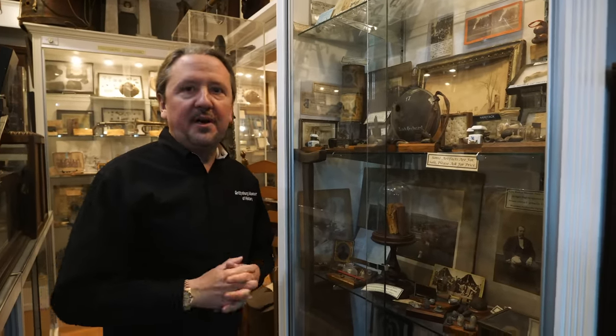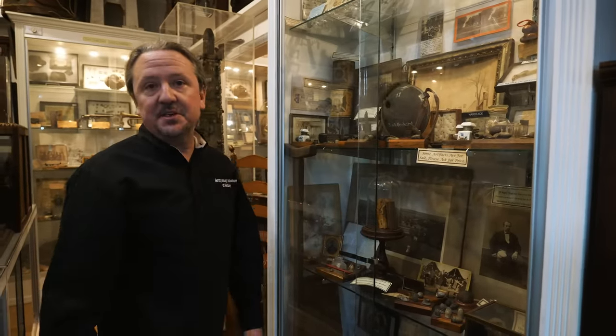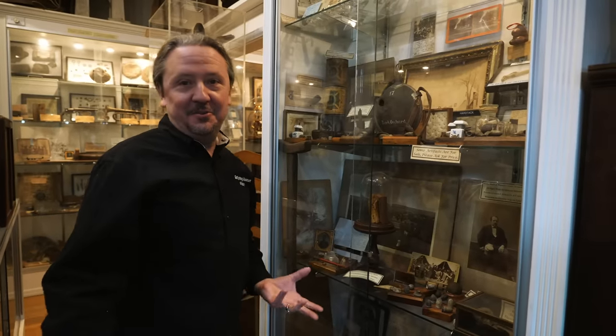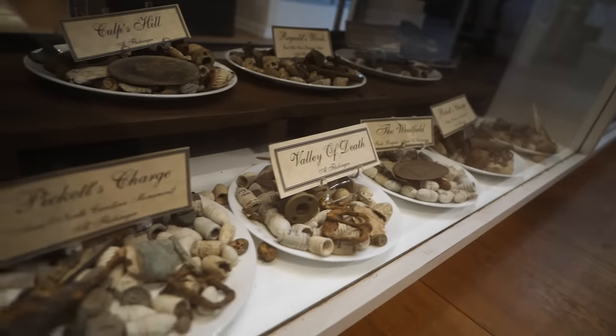Now these are some of the most sought-after and collectible items around. If you ever find one of these — and they made thousands of them — at an antique place, email us at info@GettysburgMuseumofHistory.com. We will buy it from you because we're very interested. They're the first-ever Gettysburg relics.